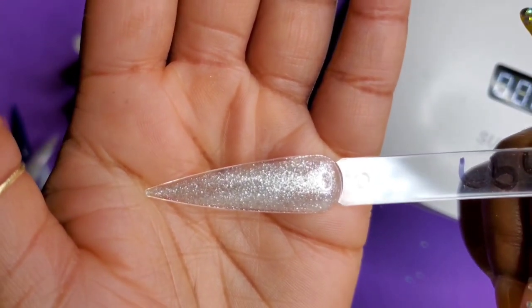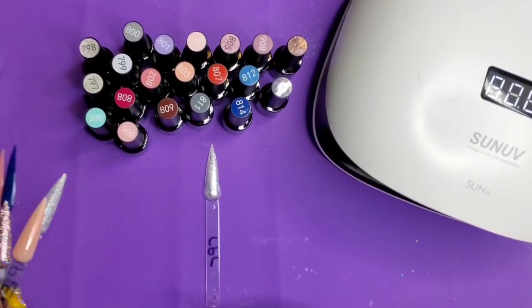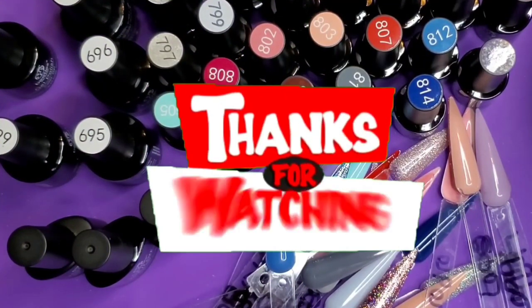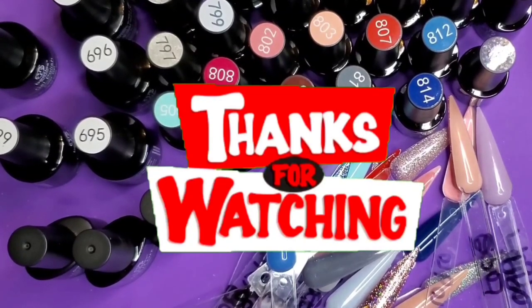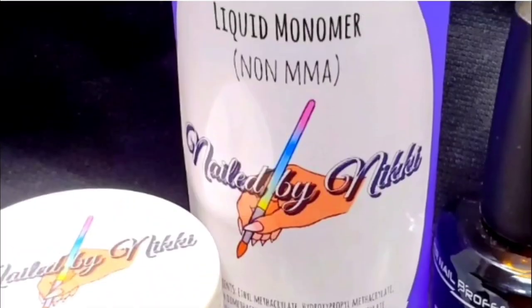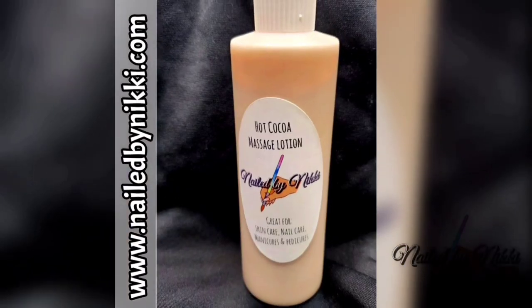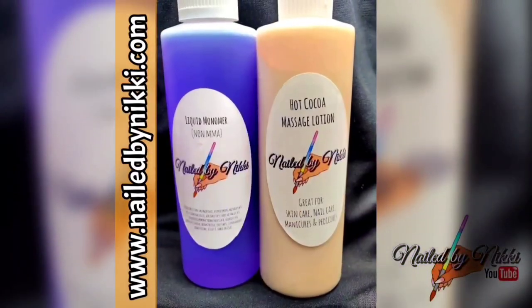If you guys stayed with me for a whole 20 minutes, I love you so much. This last glitter one you could use as a standalone glitter or as a topper over your favorite gel polish to give it a new look. That is it — that's all I have for you guys today. Don't forget to check out my description box for the link to Beetles and any coupon code. Tell me what you think about my butterfly story, and bye!